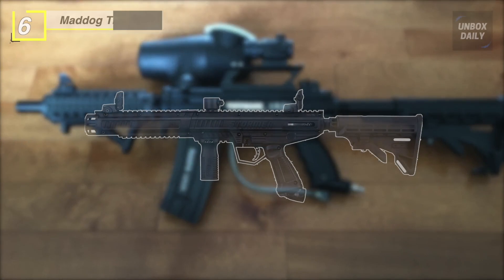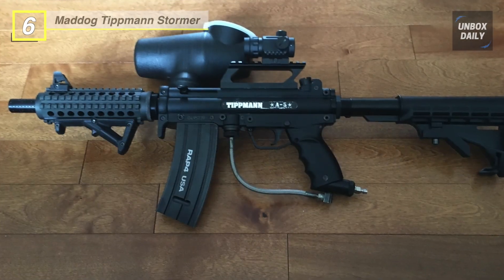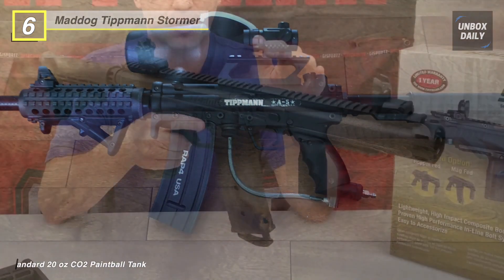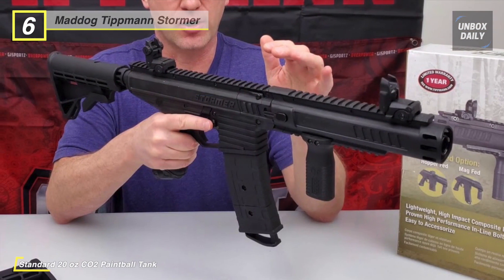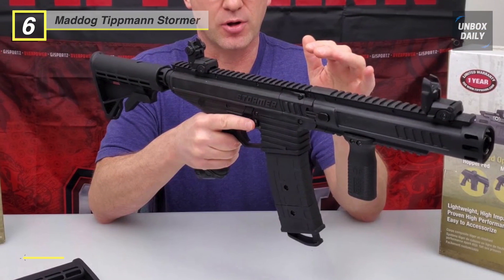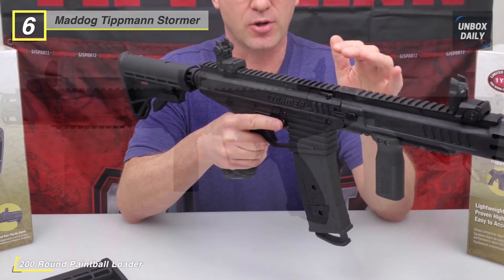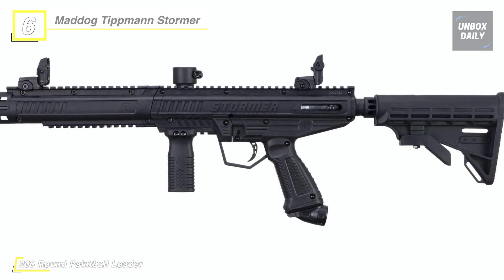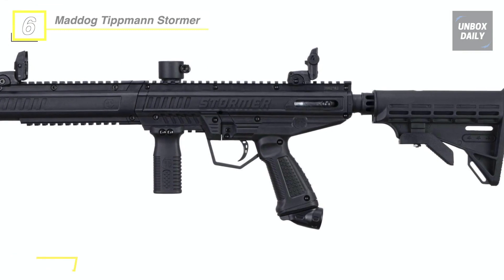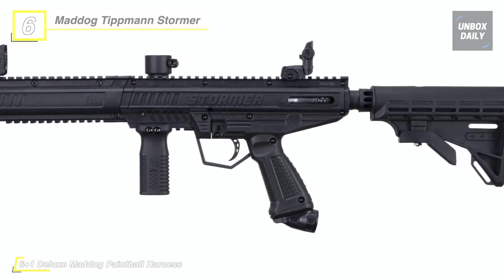Let's begin our list with the Mad Dog Tippmann Stormer Titanium paintball gun. This semi-automatic .68 caliber paintball gun marker comes standard with tactical accessories for a complete military look. Its high-impact composite construction is extremely lightweight and features Picatinny rails for fast and easy customization, molded rubber grips, and an internal gas line for enhanced control and maneuverability. It adds a tactical front shroud, front and rear flip-up sights, and a six-position collapsible stock that completes the military look.